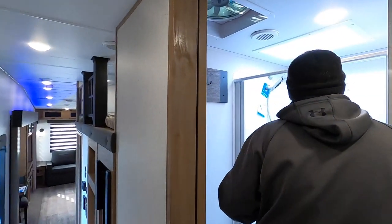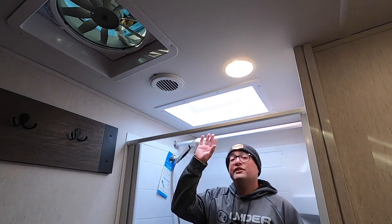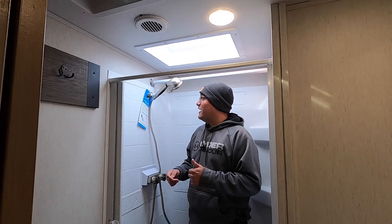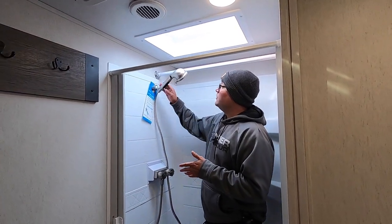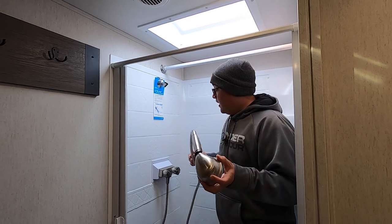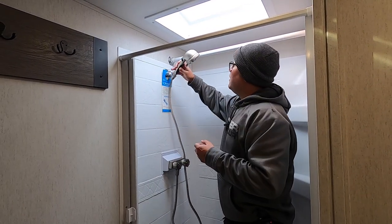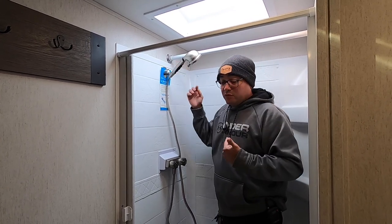Right down here we have the bathroom. You have really great headroom being a fifth wheel, and you also have a skylight for additional headroom and natural light. We also have the new Oxygenics shower head setup, giving you better water pressure. You can bring it down to a trickle to save on fresh water, and it also has an easy grip.